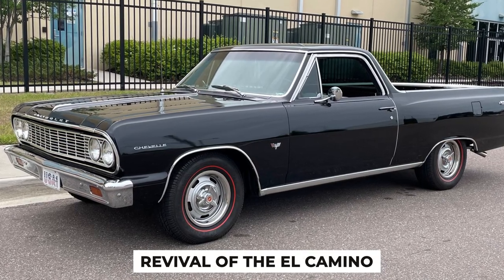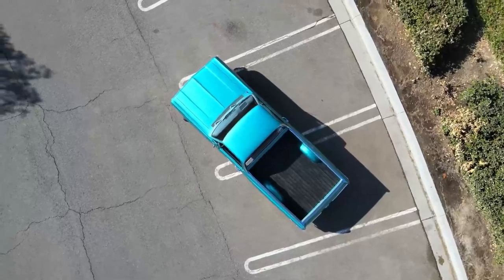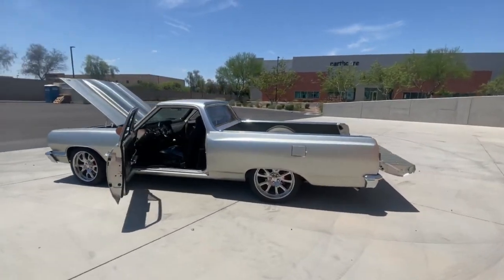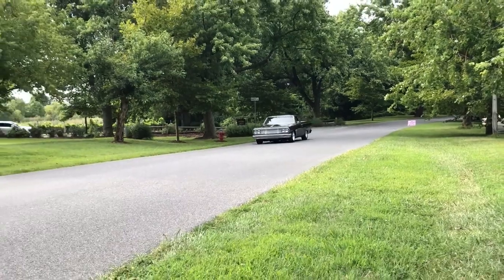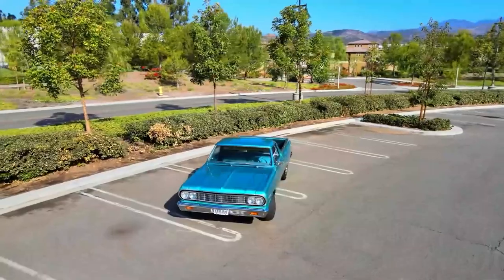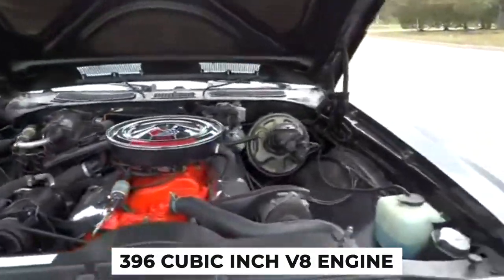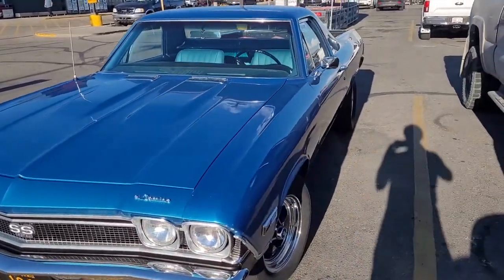Fact 4: Revival of the El Camino. In 1964, the Chevy El Camino made a triumphant return after a brief hiatus, now built on the sturdy Chevrolet Chevelle platform. This smart move gave it a stronger frame and better handling, making it a favorite once again. The 1964 El Camino could handle heavier loads and offer a smoother ride, which was a big hit with buyers. The 1968 model introduced the high-performance SS396, boasting a powerful 396-cubic-inch V8 engine, transforming the El Camino from a practical utility vehicle into a muscle car icon.